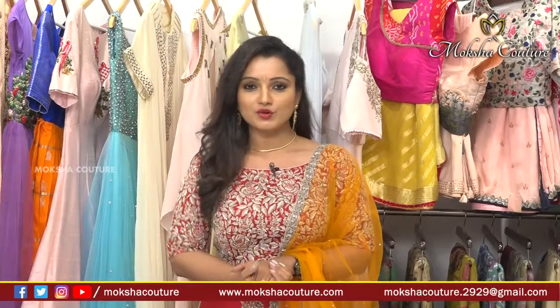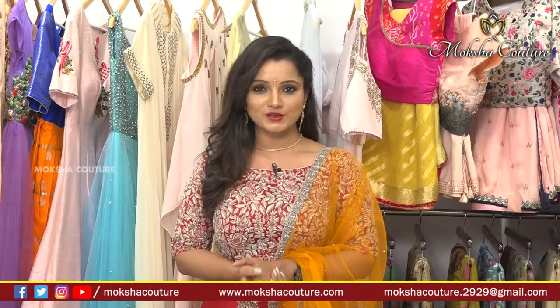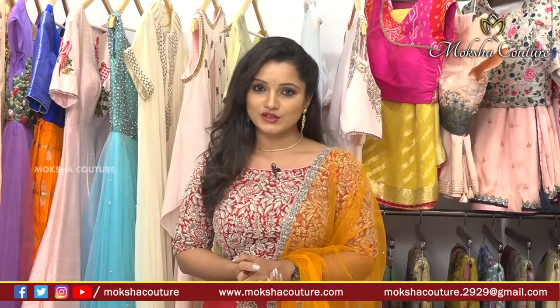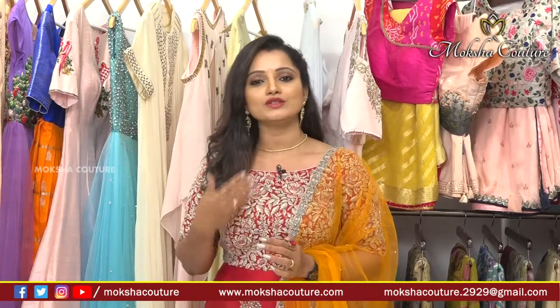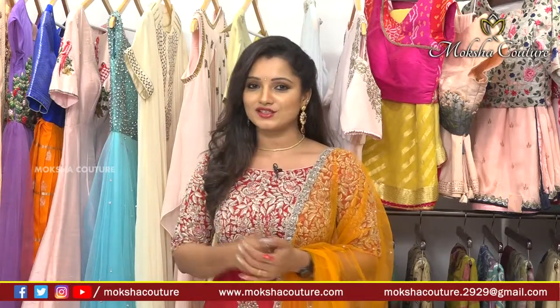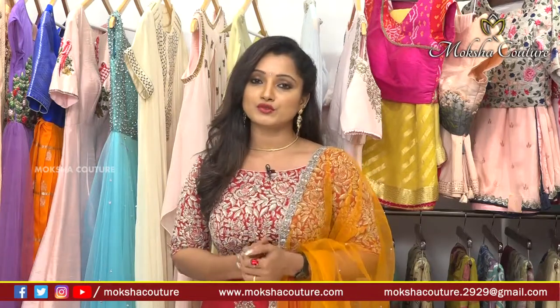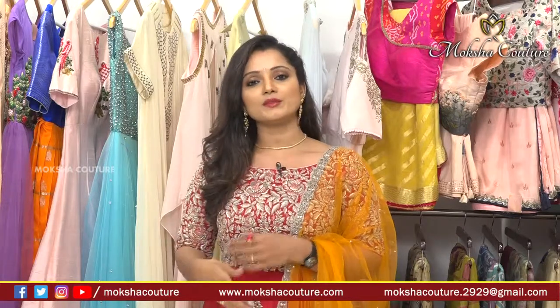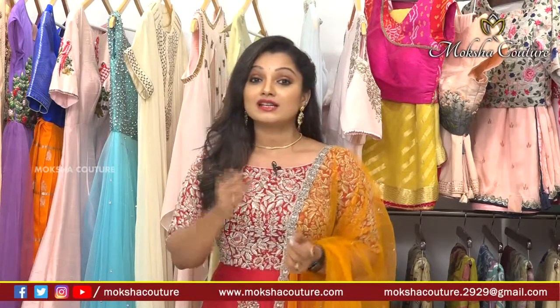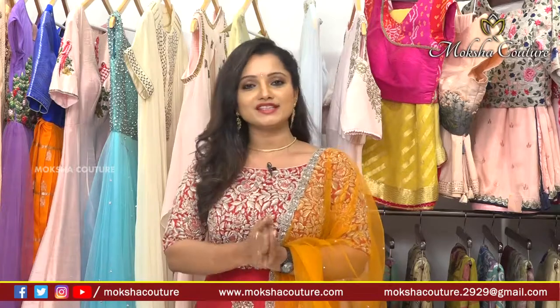Hi friends, welcome to Moksha Kutir! Moksha Kutir is located at Journalist Colony, Road Number 70, Jubilee Hills. Please subscribe to my channel and activate the bell icon to get everyday notifications. Every day I upload a trendy designer collection video. Moksha Kutir offers lehengas, gagras, sarees, and dresses — all custom designed for you.